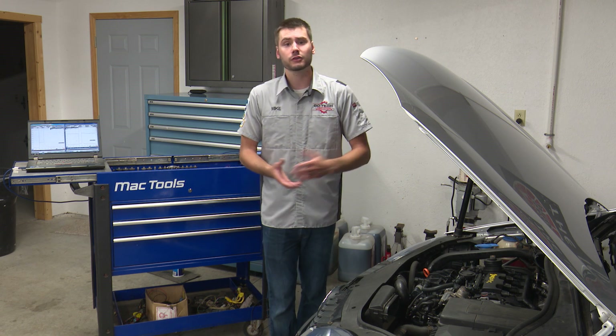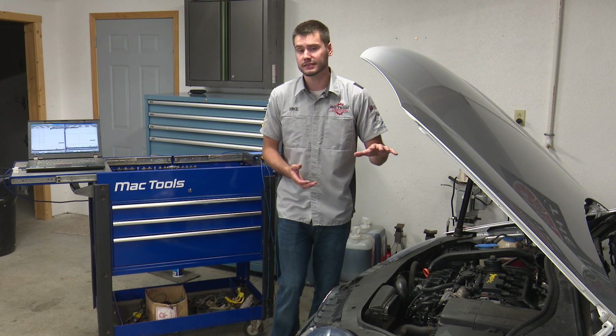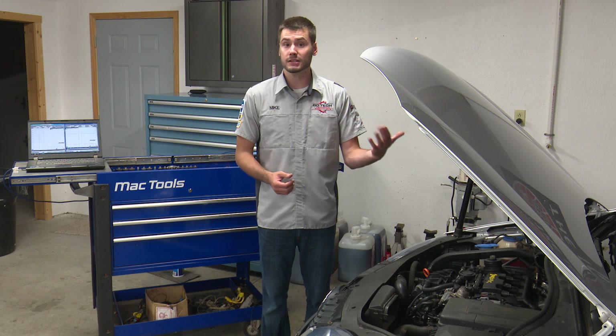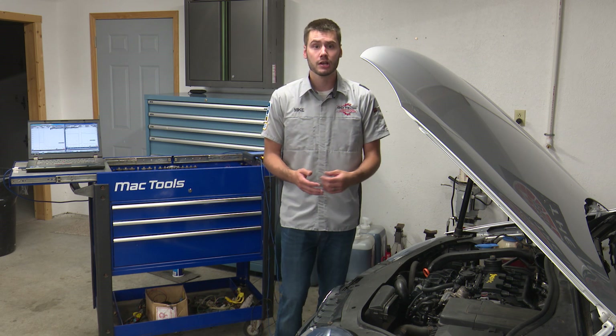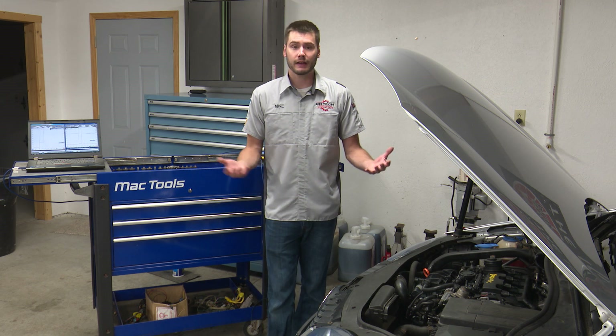Today I wanted to share with you five quick tips when diagnosing the high-pressure fuel system on this car. If you're looking for deeper, more in-depth information, make sure to check out our four-part series where we actually go from diagnosing a P2293 trouble code to replacing the engine. This is just going to be five quick facts that were learned and documented from that series.